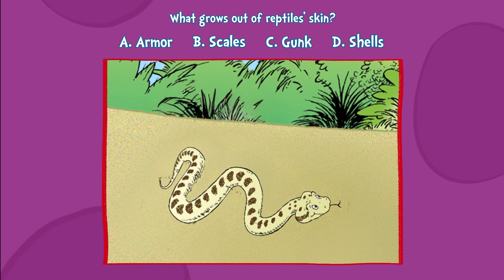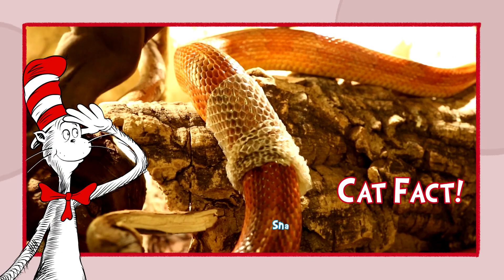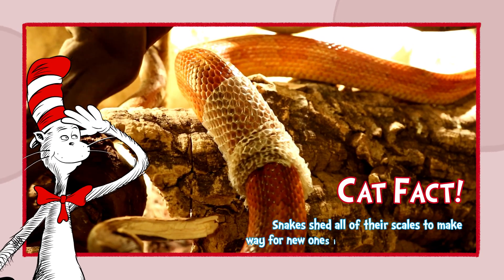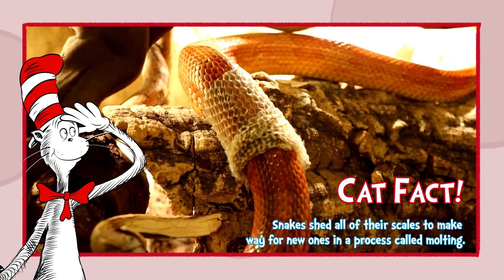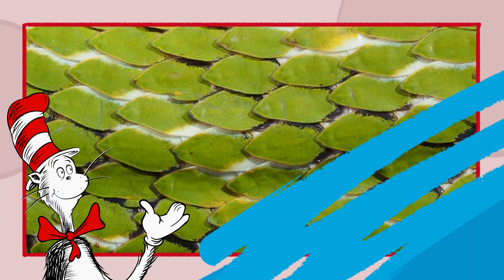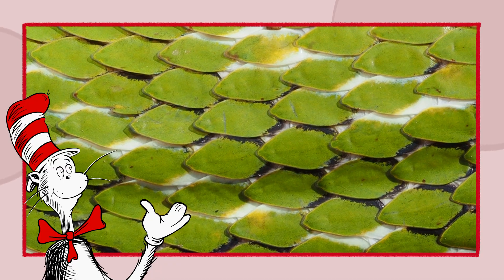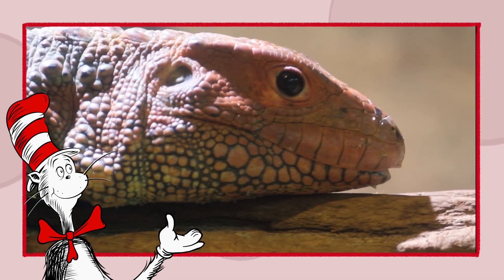Did you figure it out yet? That's right — B. Scales. Cat fact: Snakes shed all of their scales to make way for new ones in a process called molting. Reptile scales, so tough and so fair, are made from keratin, like your nails and your hair.